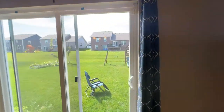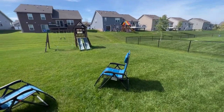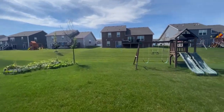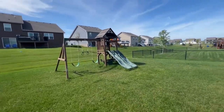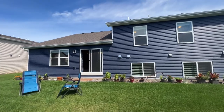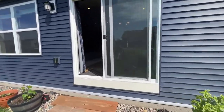We can poke our heads out through the sliding glass door and take a look at the backyard. Just step down — they're going to be installing some stairs there. We have a ton of greenery out here. There's a look at the back of the house.